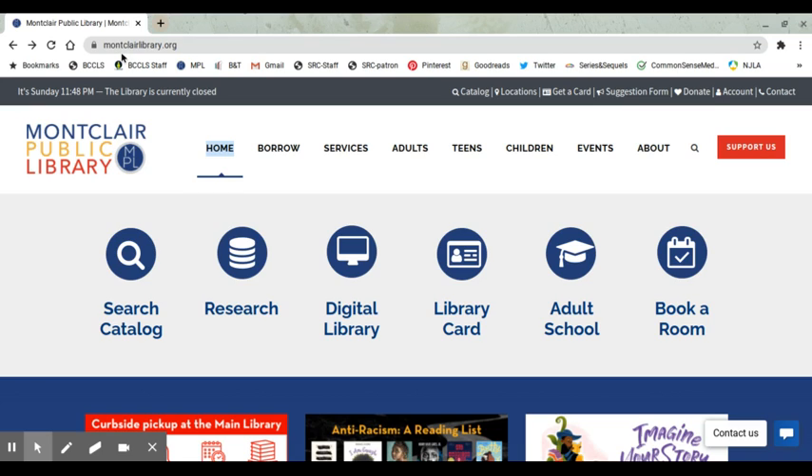Step number one, we go to www.montclairlibrary.org. Step number two, go to the tab that says Children and click on that.